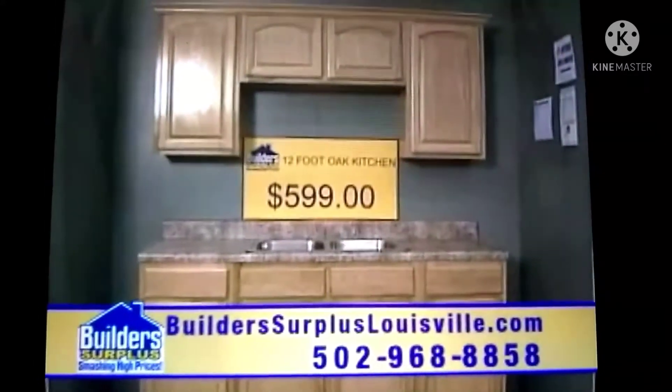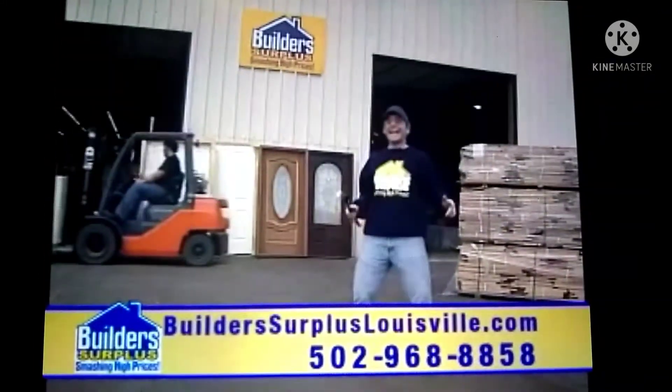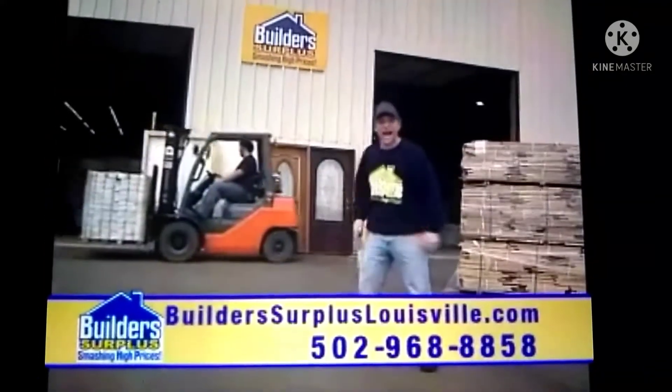This complete set of oak kitchen cabinets, only $5.99. Let us design your new kitchen — over 50% off. Come check out our gigantic selection with new merchandise arriving daily.